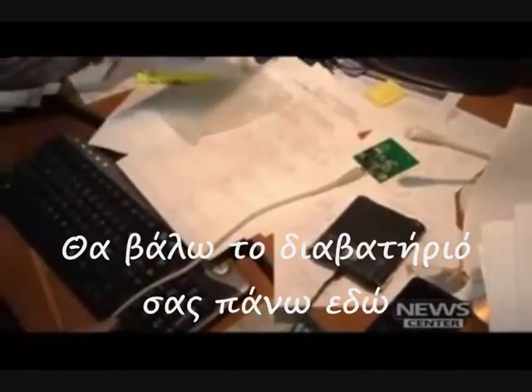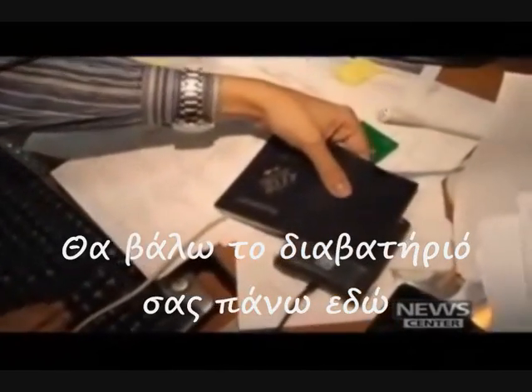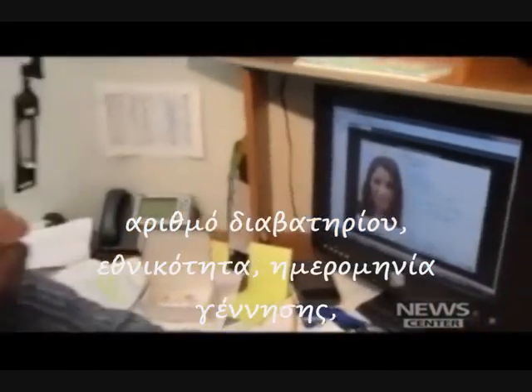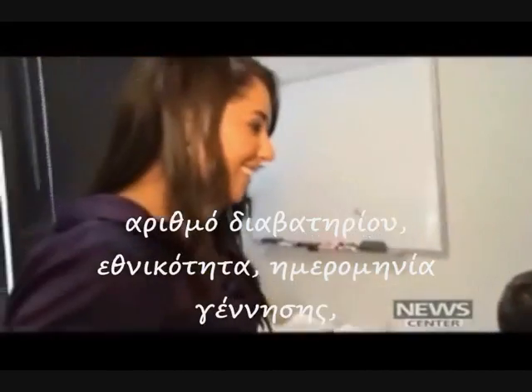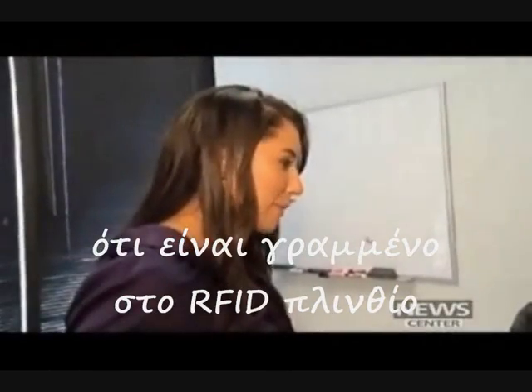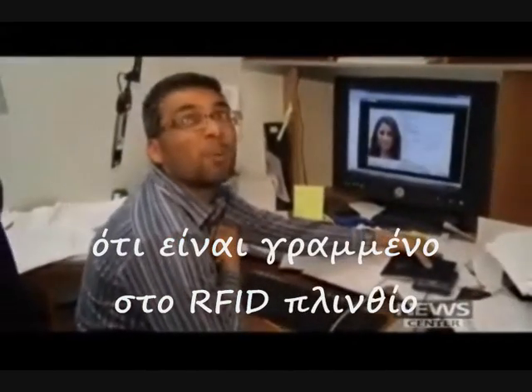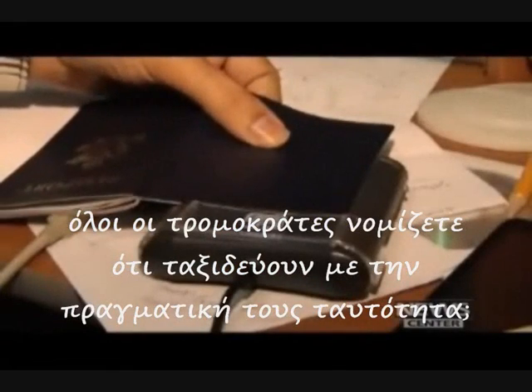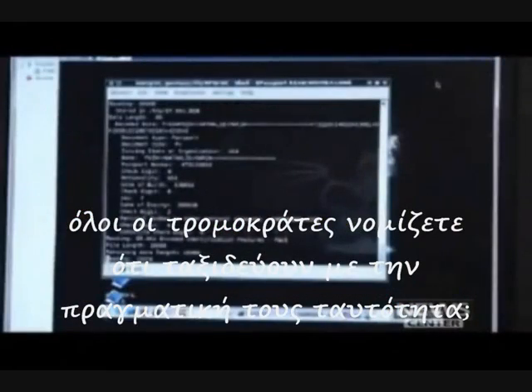I'm going to actually just put your passport over here — okay, it's reading. And within a few seconds, your passport, with your passport number, with your nationality, with your date of birth, and every single thing appears right on that particular screen. That is scary. And nowadays, all these terrorists — do you think that they travel with their real identity over there?